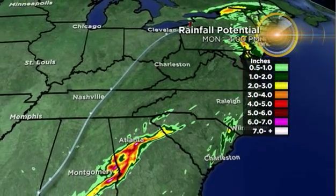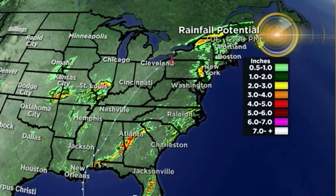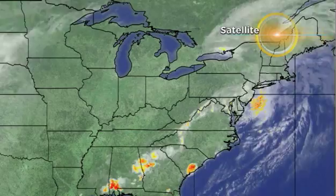The rainfall potential ranging anywhere from 4 to 6 inches of rain when all is set and done through tomorrow, and rainfall totals could be anywhere from 2 to 4 inches up through parts of the Mid-Atlantic, Northeast, New England areas, and across the Carolinas, so some flooding will be possible in spots.